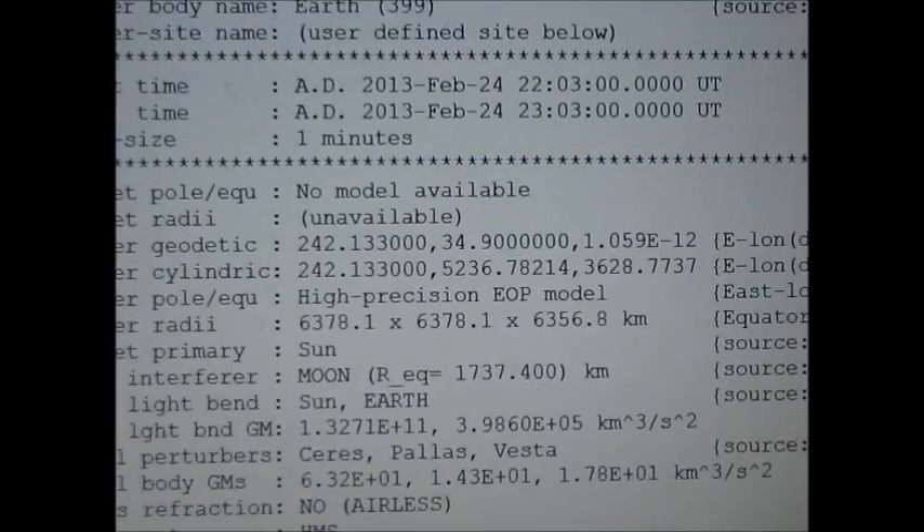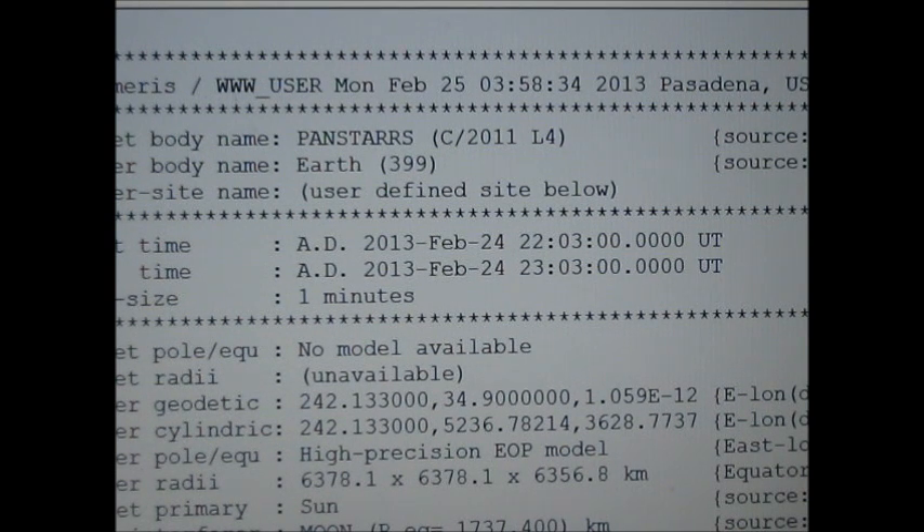Hopefully that will help you guys locate Pan-STARRS if there's any difficulty when it does come. I've seen a couple of stories online saying it is starting to slightly get brighter and ramp up a little bit. But comets just do what they want to do. Anyway, thanks for watching — please subscribe, and if you have any questions, please message me. Get your telescope ready, because Pan-STARRS is coming. Clear skies!